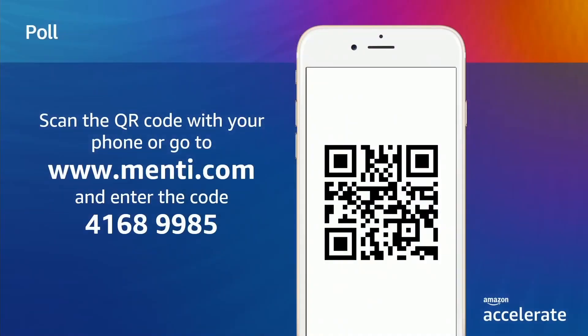Later today you'll get to ask me questions, but now it's my chance to ask you. We're going to take a poll and ask a couple questions. Here's how it works: grab your phone and scan the QR code you see here, or go to menti.com and enter the code 41689985.